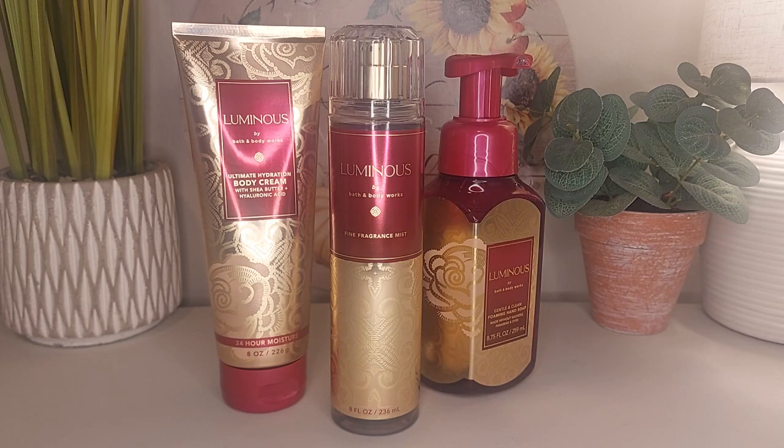I definitely plan on getting more products in this — the candle, the wallflower, the room spray, every product in this I will try to get my hands on because this is just so delicious and so sophisticated. I think anyone can wear this of any age. I definitely wouldn't say it's a very youthful scent by any means, just a beautiful fragrance.